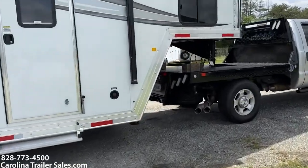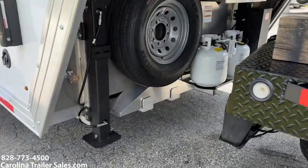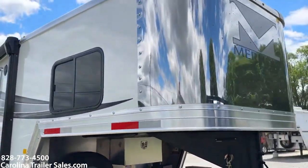It does have dual hydraulic jacks, two propane tanks, the Jiffy Jack, spare, and a lockable aluminum battery box. It does have a stainless nose.